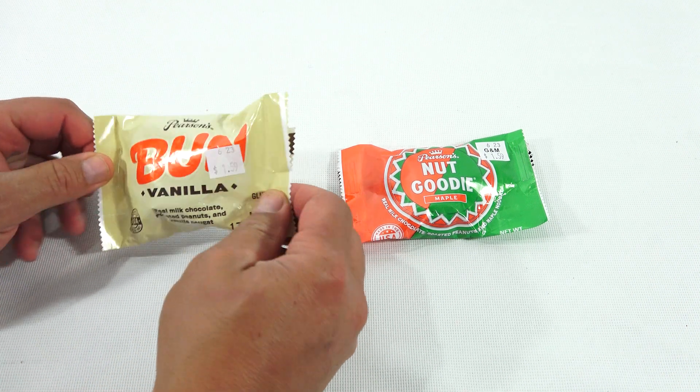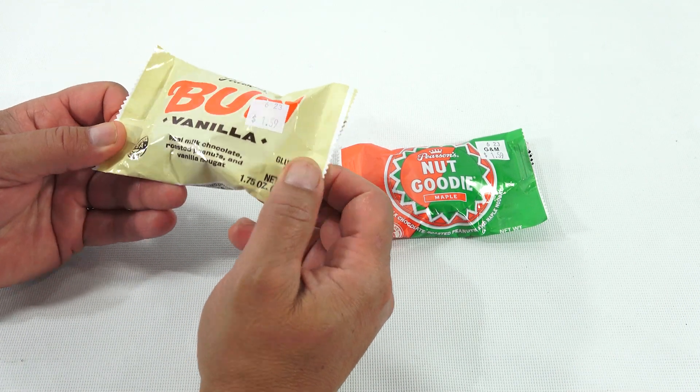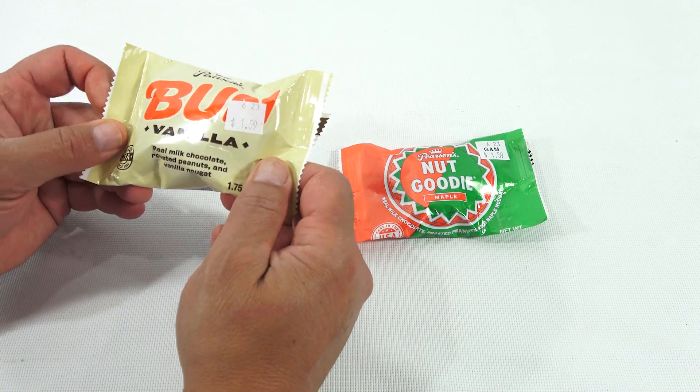Here is the Pearson's Bun Vanilla. It's kind of looking to do some chocolate, so that's why I'm doing these. It is real milk chocolate, roasted peanuts, and vanilla nougat. Now, that sounds really good.